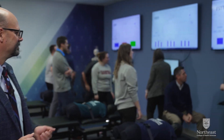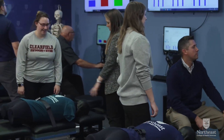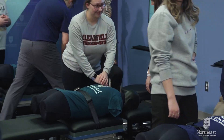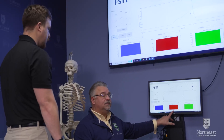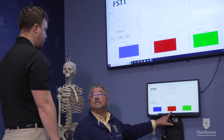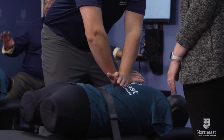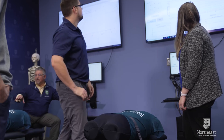In Northeast's FAST Lab, 3D Force Sensing Technology has been integrated with chiropractic manipulation tables to provide manual therapy providers with immediate feedback. Students practice their treatment skills on human analog mannequins that have anatomically accurate contact sensors embedded under a layer of neoprene.